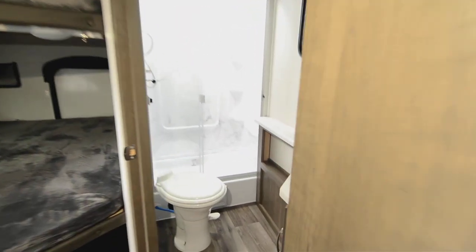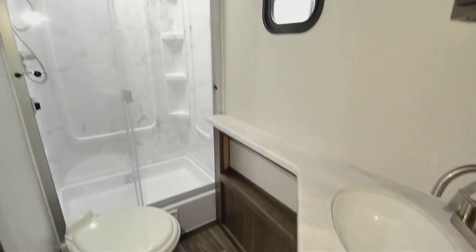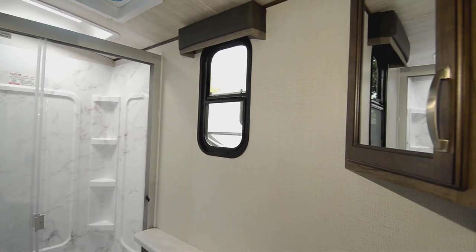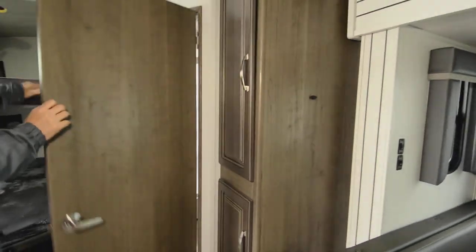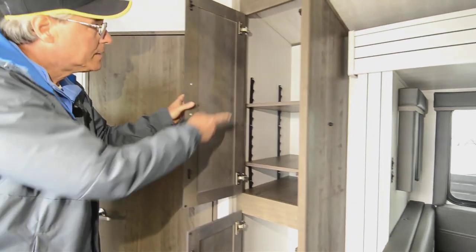Looking in the bathroom, you can see it's got a lot of counter space, a low-step shower with nice doors, and a window in the bathroom that adds extra lighting. There's also plenty of room around the toilet — a nice setup right there in the bathroom.